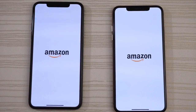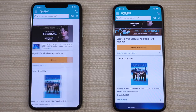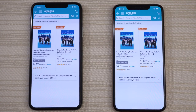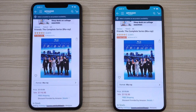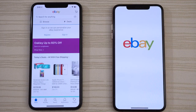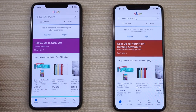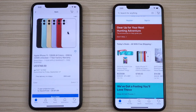Let's go to Amazon — a little bit faster on the left. Deal of the day also a little bit faster on the left. Clicking through — left again a little bit quicker. Then on eBay, the 11 Pro is out in front. Searching for iPhones.